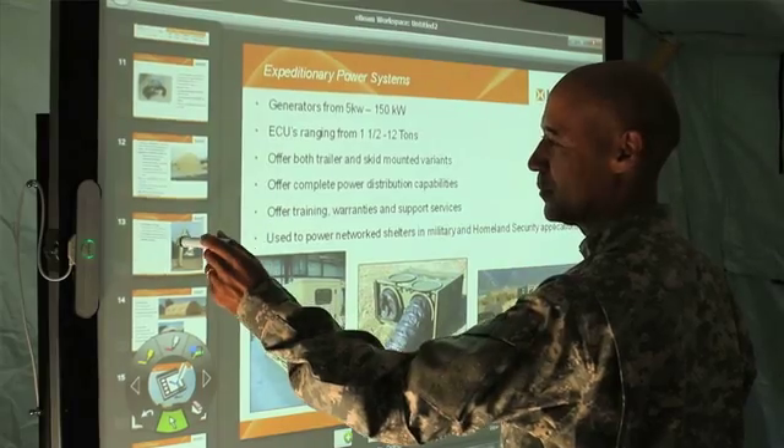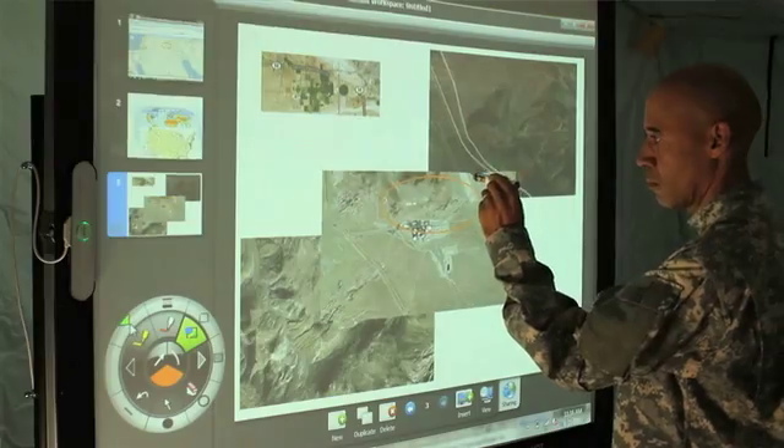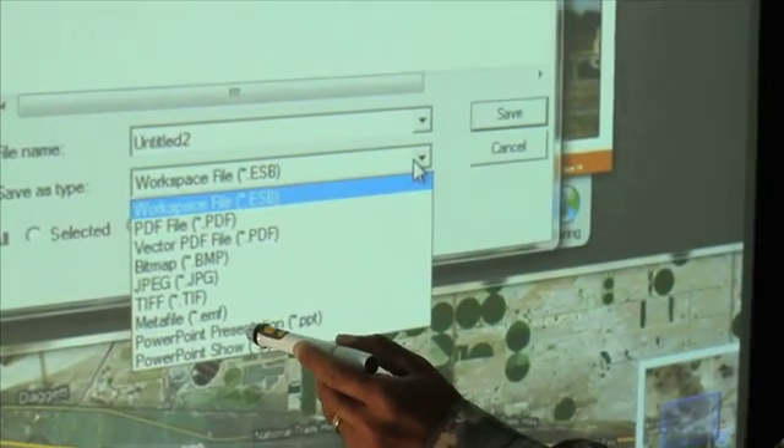Integrated with Microsoft PowerPoint, E-Beam allows presenters to annotate right on top of presentations and capture brainstorming session notes. Sessions are saved in a variety of formats, including JPEG, PDF, and PowerPoint.